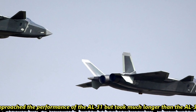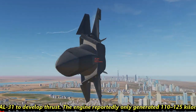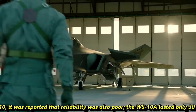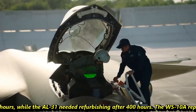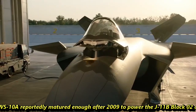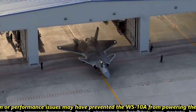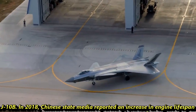The WS-10A approached the performance of the AL-31 but took much longer to develop. The engine reportedly only generated 110 to 125 kN of thrust. In 2010, reliability was reported to be poor — the WS-10A lasted only 30 hours while the AL-31 needed refurbishing after 400 hours. The WS-10A reportedly matured enough after 2009 to power the J-11B Block 02 aircraft, but production and performance issues may have prevented it from powering the J-10B.